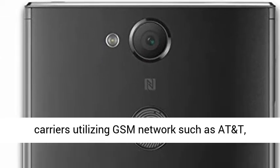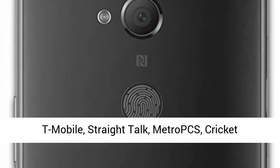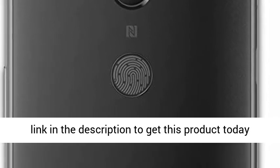Unlocked and compatible with GSM LTE carriers utilizing GSM networks, such as AT&T, T-Mobile, Straight Talk, MetroPCS, Cricket Wireless, Simple Mobile, and others.